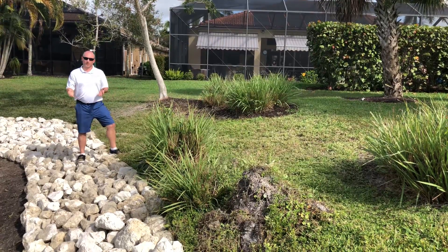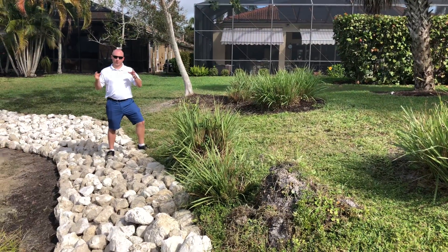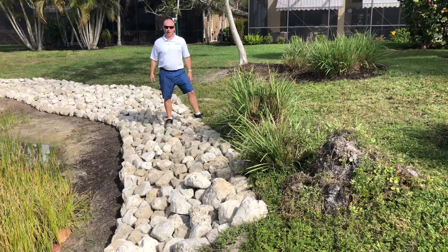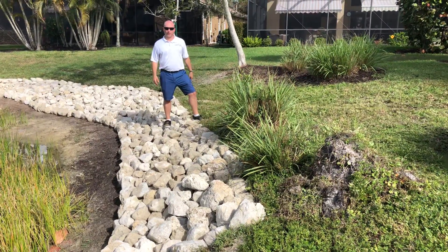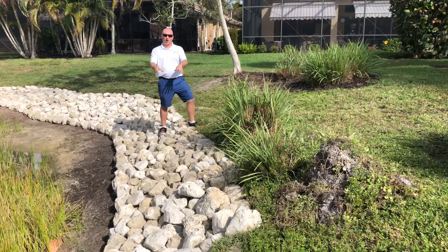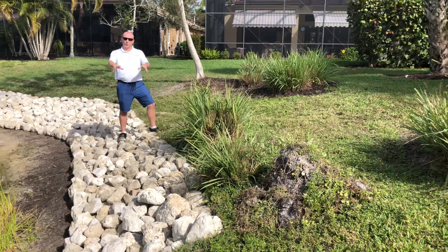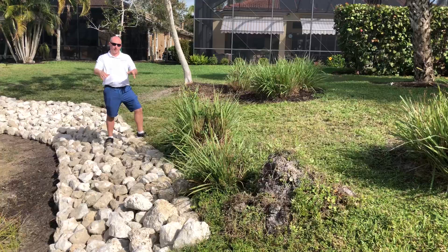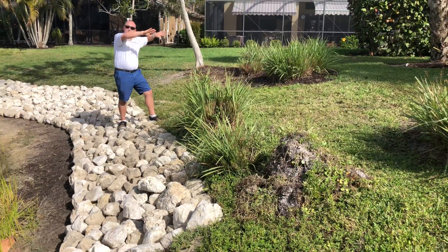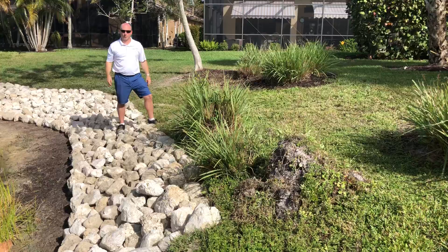The best permanent solution for that is to put in a rip rap revetment like you see here. This is 6 to 12 inch rip rap — it's mined and quarried right here in Florida. We come out and install our system, put the rip rap on top of it, and it just holds in this whole shoreline, especially in areas like this where we have concentrated water flow because of these two homes and the water collecting and joining in the middle.